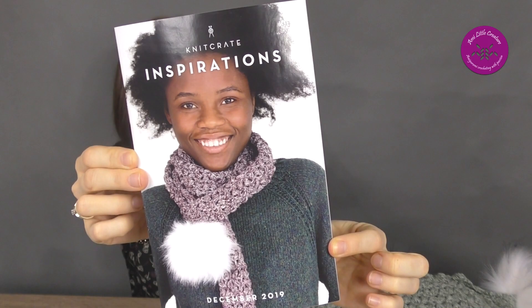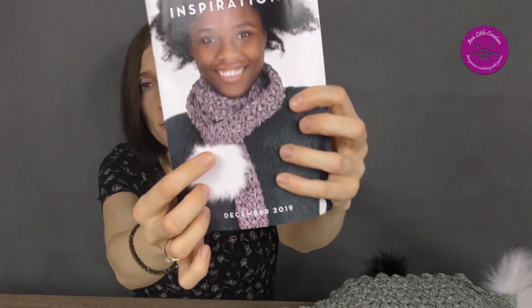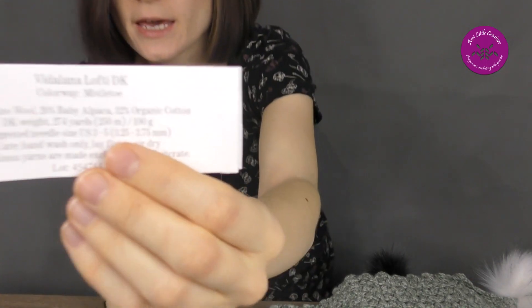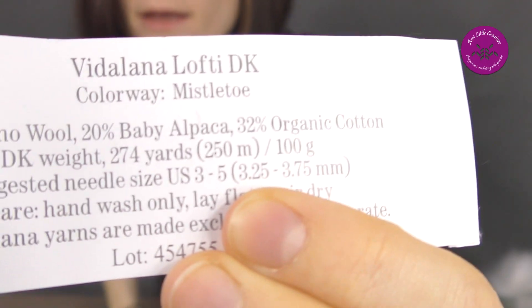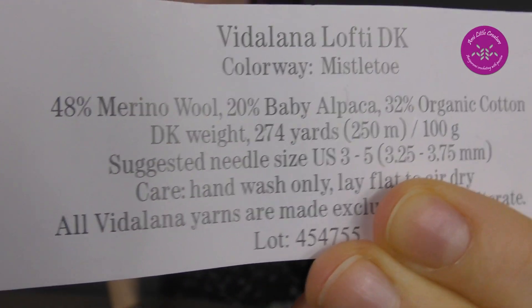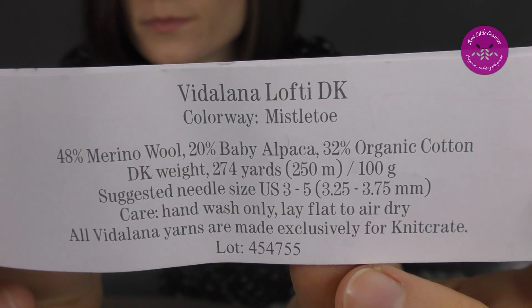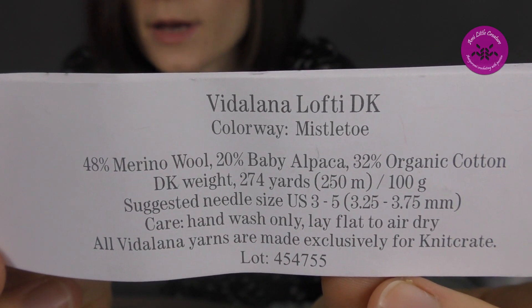This is from the December KnitCrate, and I made from the cover this crochet scarf — look at this! I got the yarn Vidlena Lofty in the colorway Mistletoe. Read the label if you want. It was the theme 'Greenery.'